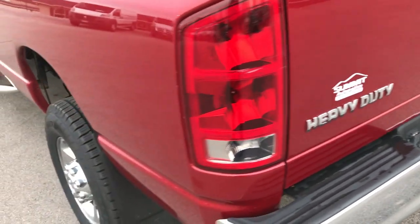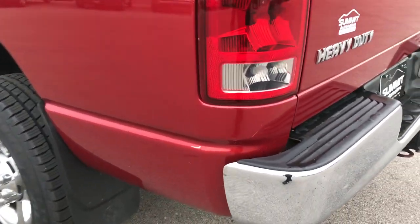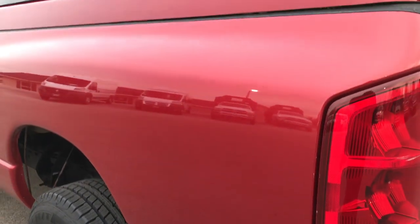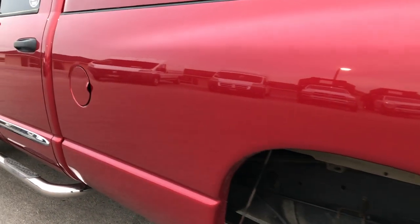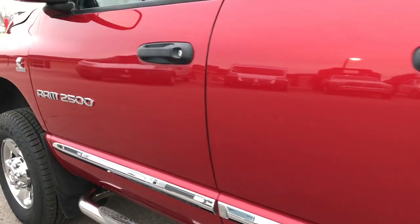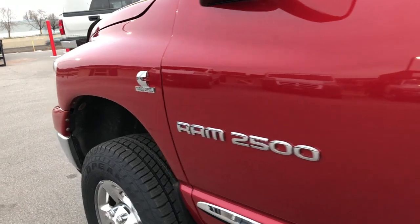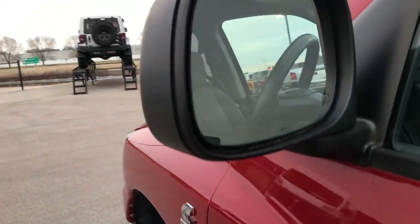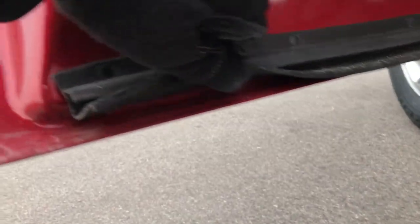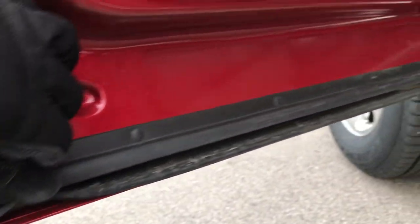As we go around to this side of the truck, you can see that it's just as clean as the passenger side. We want to make sure you get the most accurate representation of the vehicles possible so that when you get here, there are absolutely no surprises. Didn't see a single dent or ding down this side. It has heated power mirrors. These lips on the bottom are very clean — no rust whatsoever. Lower rockers are in excellent shape.